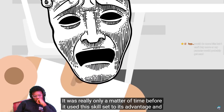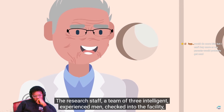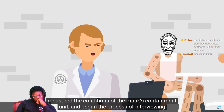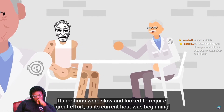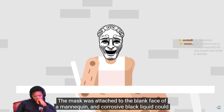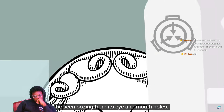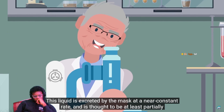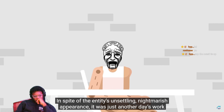It was really only a matter of time before it used this skill set to its advantage and attempted to escape its confinement. The day of the escape attempt was like any other. The research staff — a team of three intelligent, experienced men — checked into the facility, measured the conditions of the mask's containment unit, and began the process of interviewing the mask like normal. Its motions were slow and looked to require great effort, as its current host was beginning to degrade beyond use. The mask was attached to the blank face of a mannequin, and corrosive black liquid could be seen oozing from its eye and mouth holes. This liquid is excreted by the mask at a near-constant rate and is thought to be at least partially responsible for the accelerated decay of the host bodies.